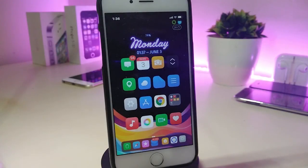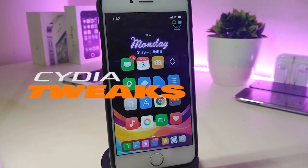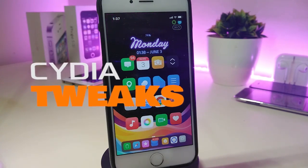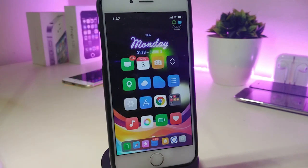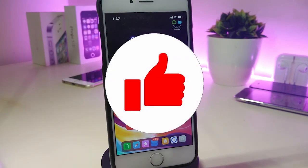Hey, what's up YouTube and welcome back to another Cydia tweaks video. We received a new jailbreak — I'm talking about the Unc0ver and the Chimera jailbreak, starting from iOS 11 up to 12.4. Let's go ahead and share with you guys some tweaks for that new jailbreak.